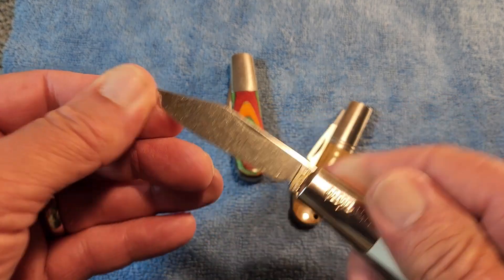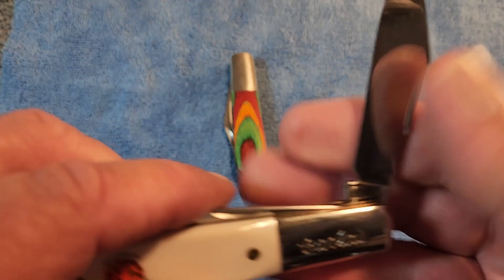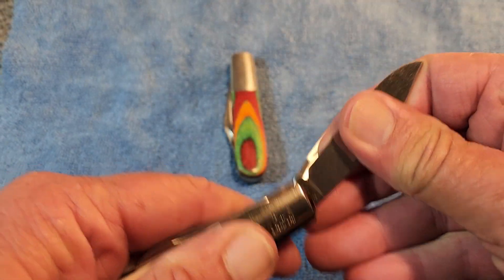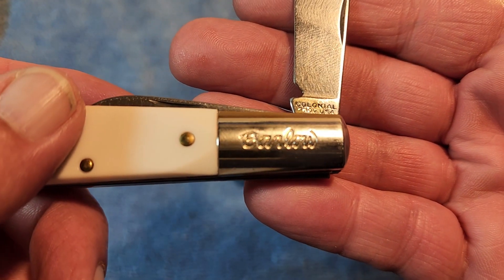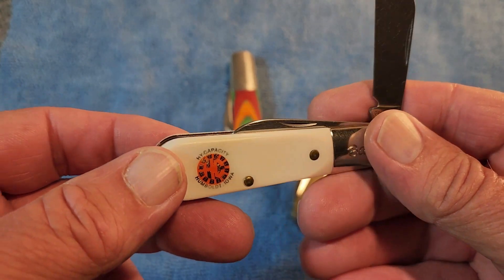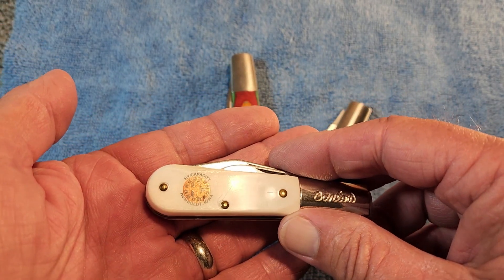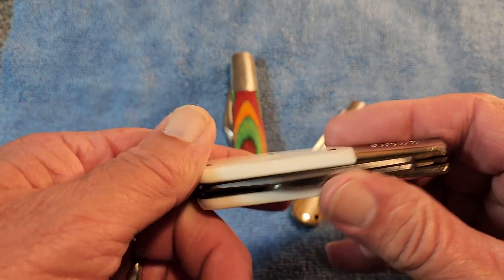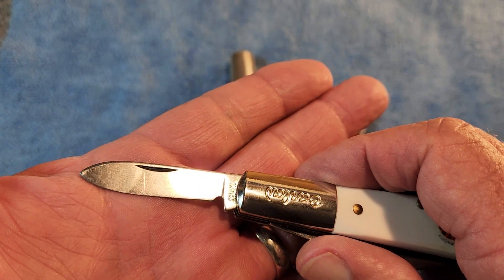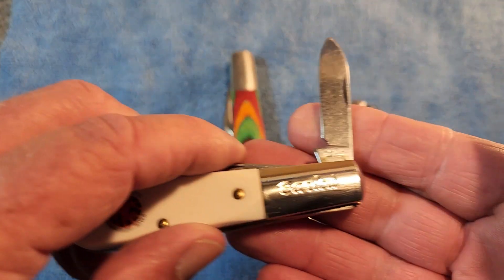It's a nice two-bladed barlow. Of course, your clip point blade there - it is a Colonial, Providence, Rhode Island. Has these nice white synthetic covers; they look brand new. Sometimes they have a tendency to yellow or even crack, but these are just so nice. And then, there's your secondary pen blade. Just a wonderful knife. OTK really surprised me with that one.